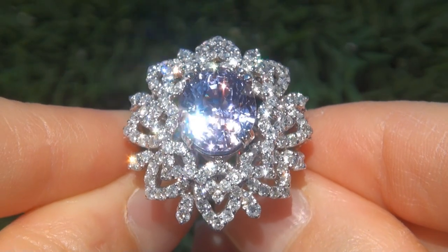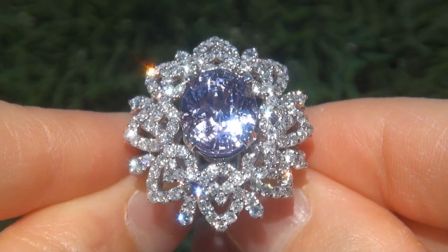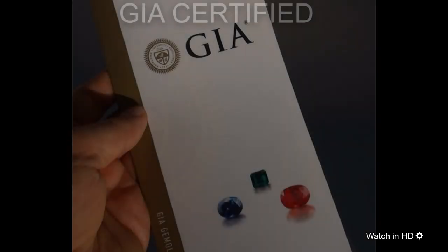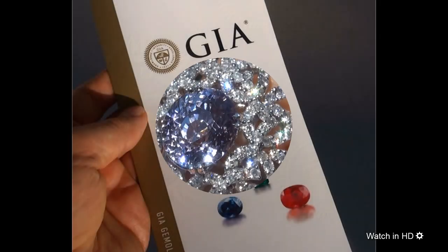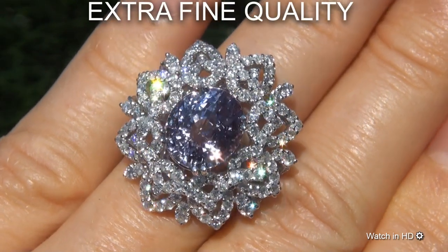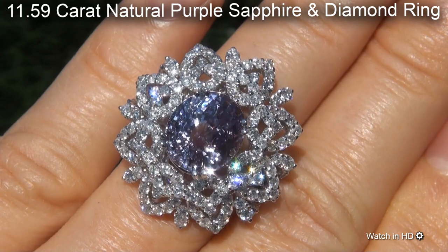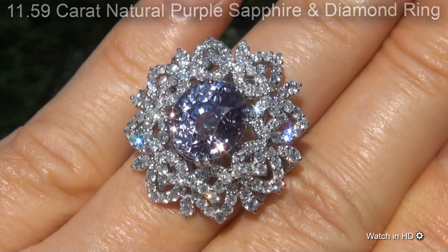Welcome to Certified Jewelry. Just in from our consignor is this beyond rare, investment grade, GIA certified, extra fine, unheated and untreated, 11.59 carat natural purple sapphire and diamond ring.